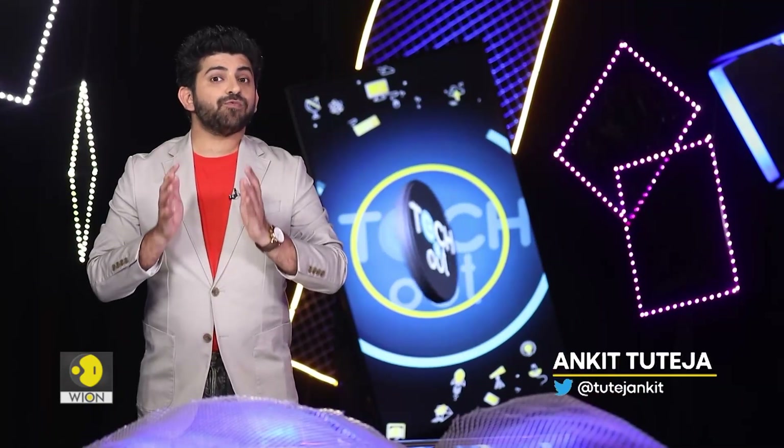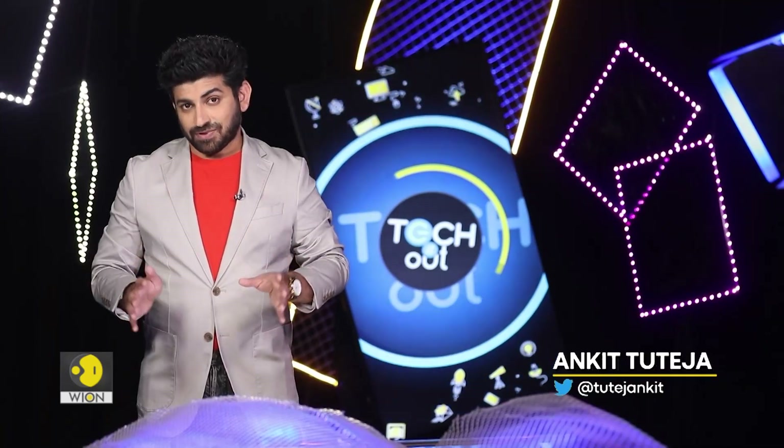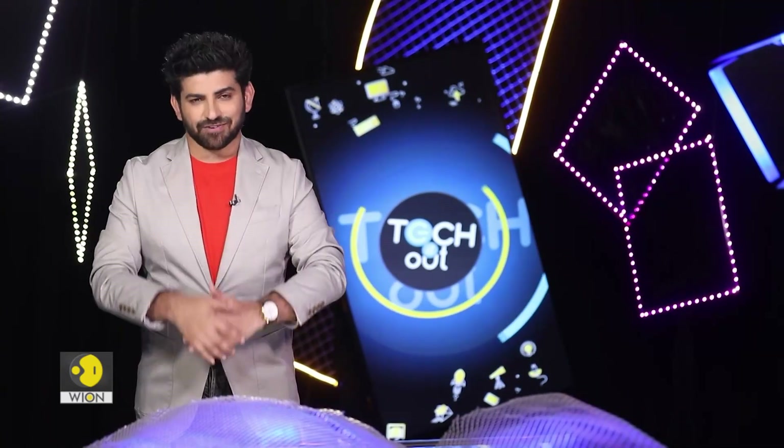Moving on, our next story is about Viva Technology, one of Europe's biggest tech and start-up events. Watch our next report to see what gadgets and technologies dominated the tech fair.